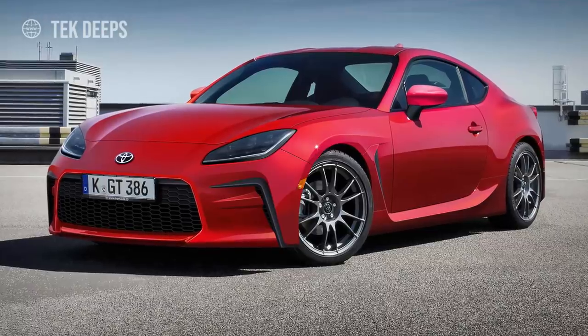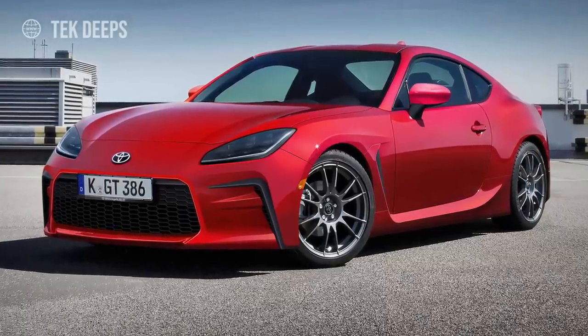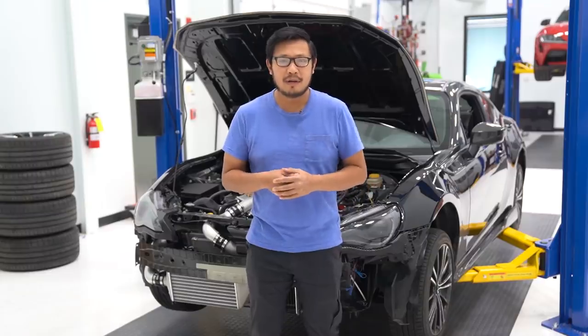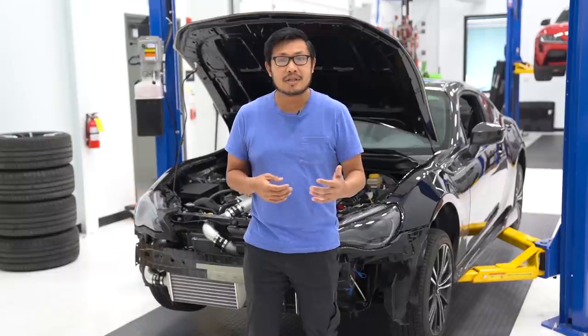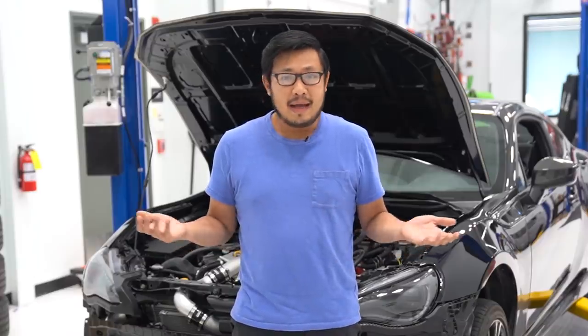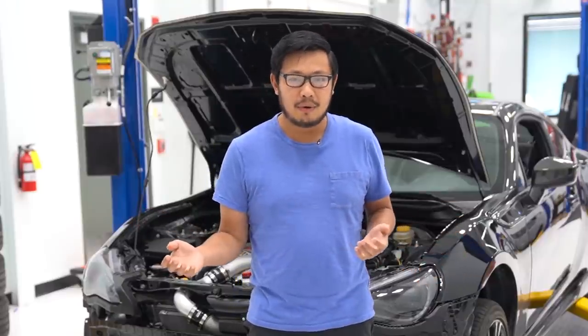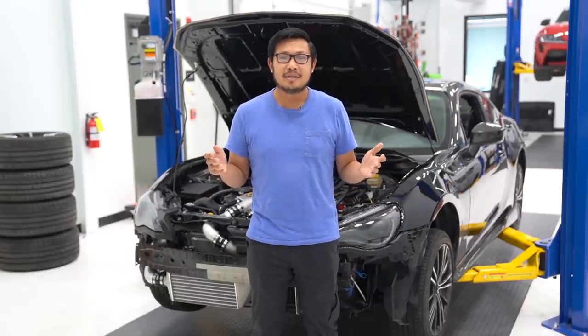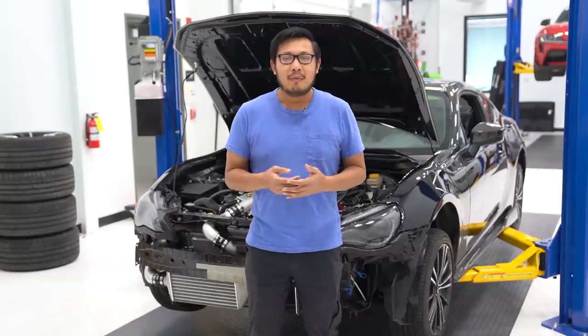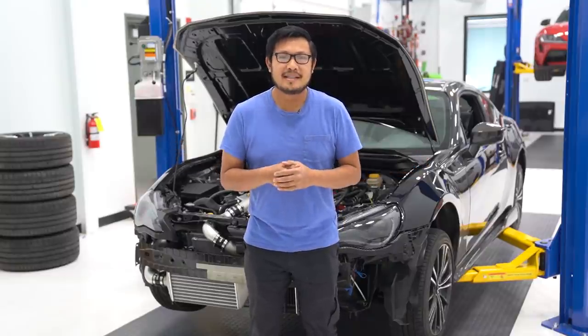As most of you guys already know, we're looking forward to a new generation 86 and BRZ to come soon. Subaru's already announced that they'll be unveiling the full specs and production-ready vehicle by this fall, which means we may expect to see these cars out on the showroom floors or getting ready to be ordered by spring of 2021. This is really exciting news — let's talk about what we know about the next generation 86 and BRZ.